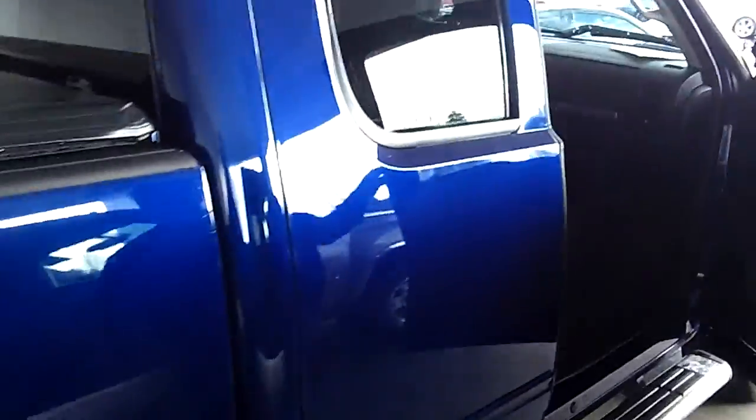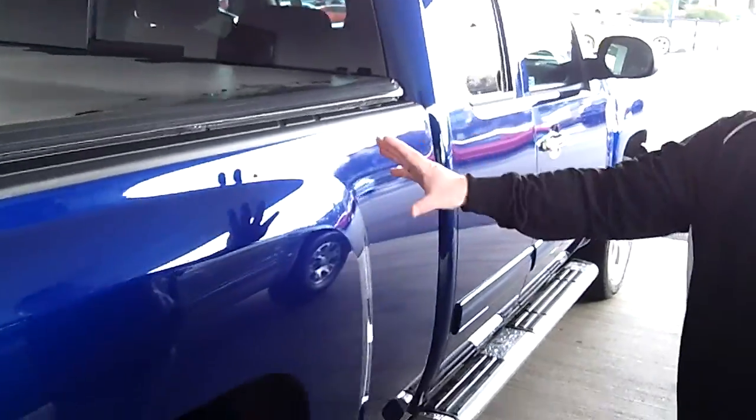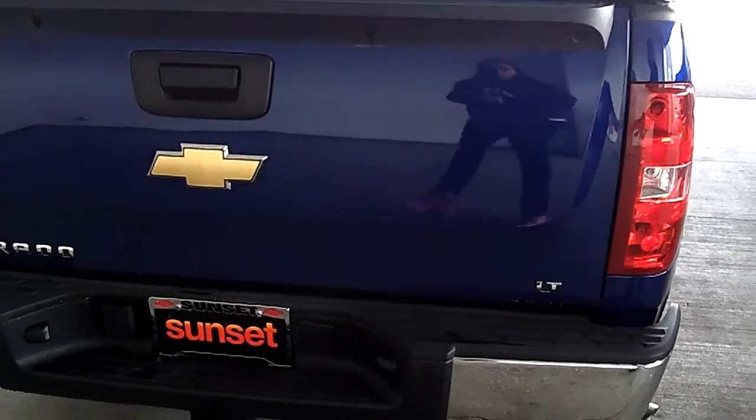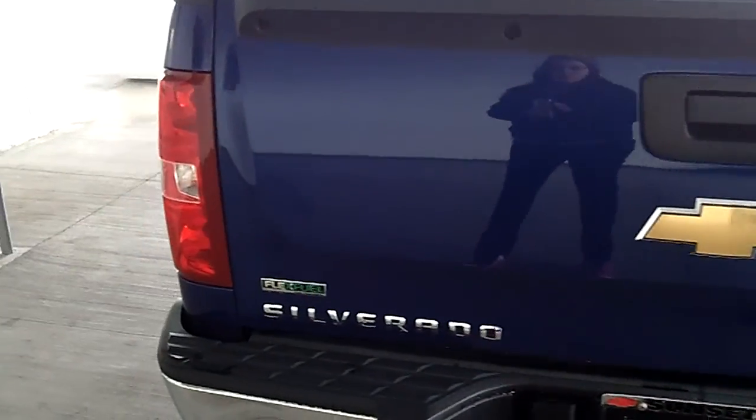Just like brand new condition on a 2010. As we make our way around the vehicle, take notice once again, it's absolutely pristine. As we make our way to the rear, it does come with a factory tow hitch. This is the LT Edition — it has the tunnel covering and an easy access spray-in bed liner in the rear.